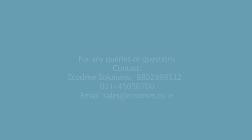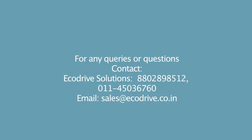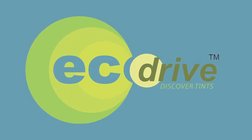For any questions or comments, please contact us at the numbers below, or provide your details through the contact us form. EcoDrive. Have a great day, thank you.